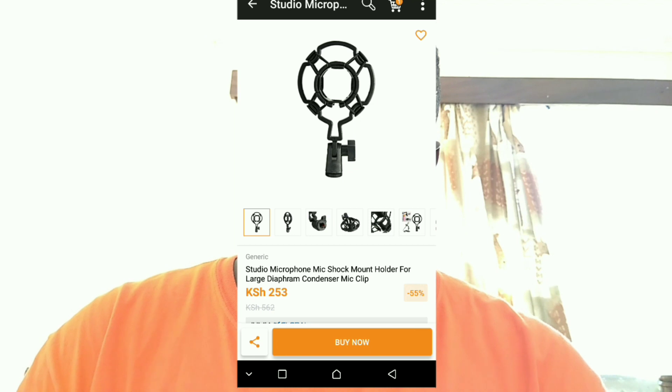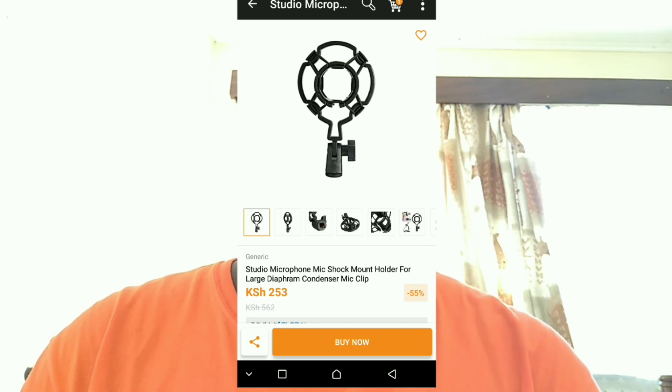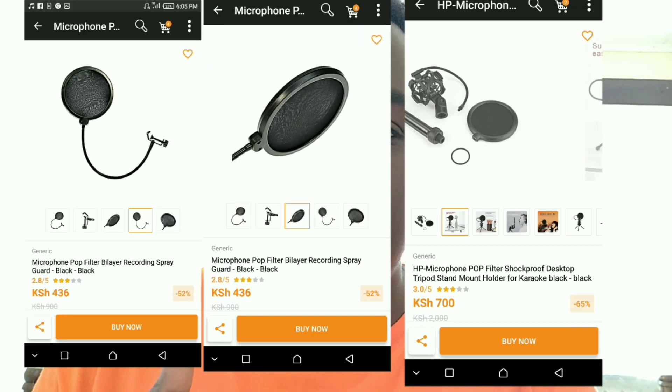You'll need a microphone stand. If your microphone does not come with a stand, you can find one at about 253 shillings. You also need a pop filter, which is used to block out the popping sound from your speaking or singing — sounds that burst out like P, B, and Z. It also acts as a spit block for the microphone so that you do not damage it.